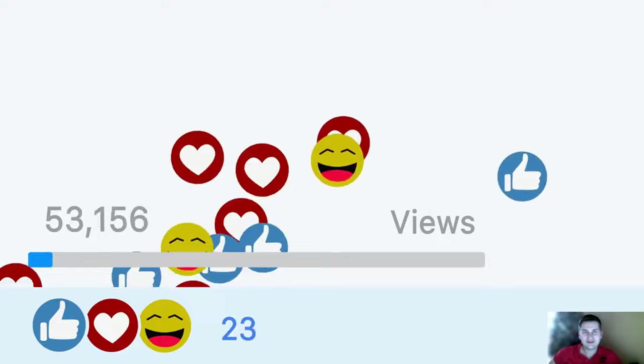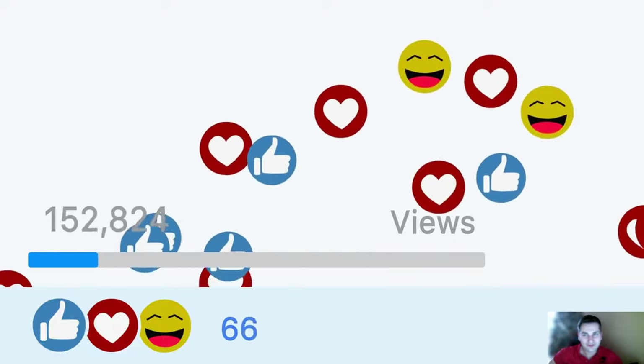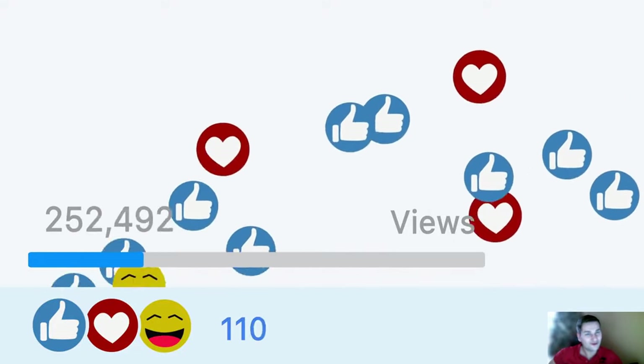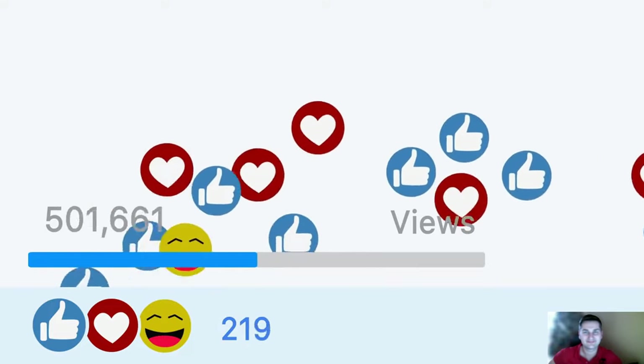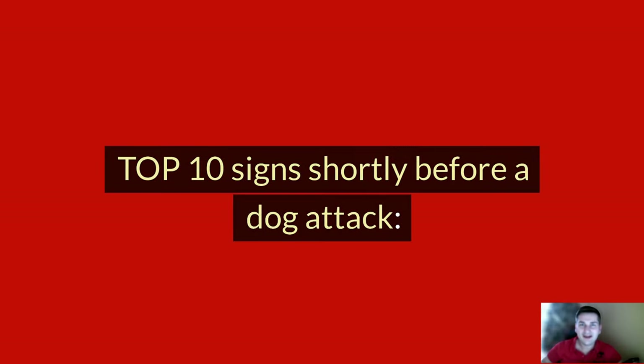Watch the video until the end. And if you like the video and love animals, I invite you to like the video, leave a comment, and subscribe to the channel of all animal lovers. And now, top 10 signs shortly before a dog attack.